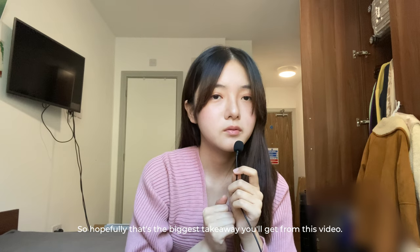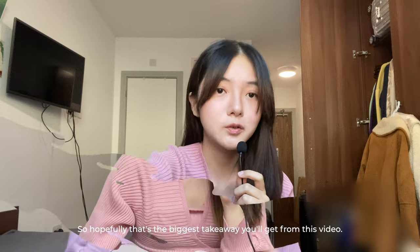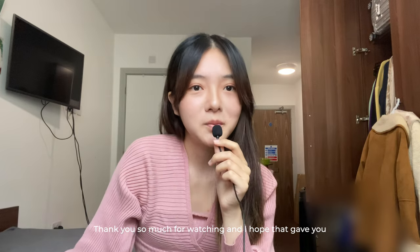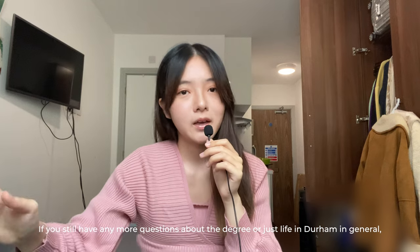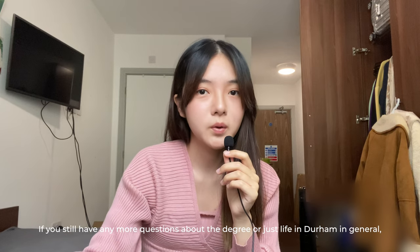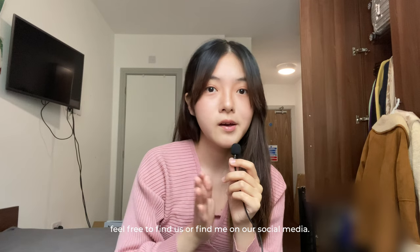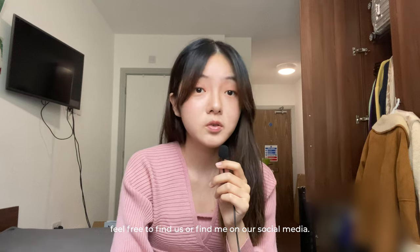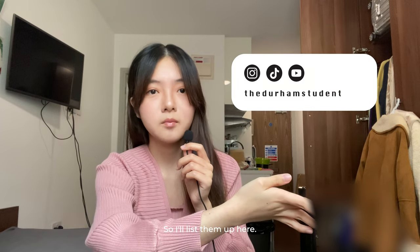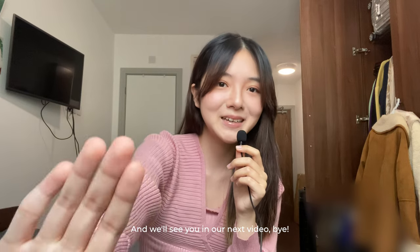That's hopefully the biggest takeaway from this video. Thank you so much for watching, and I hope that gave you an idea of what it's like doing psychology at Durham. If you still have any more questions about the degree or life in Durham in general, feel free to find us on our social media — I'll list them up here — and we'll see you in our next video. Bye.